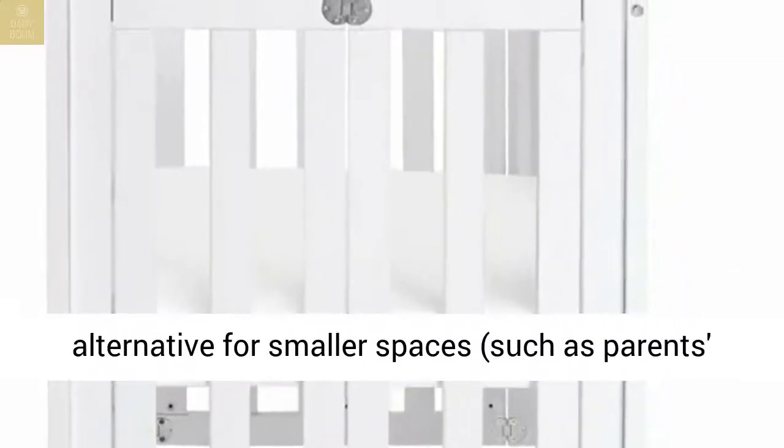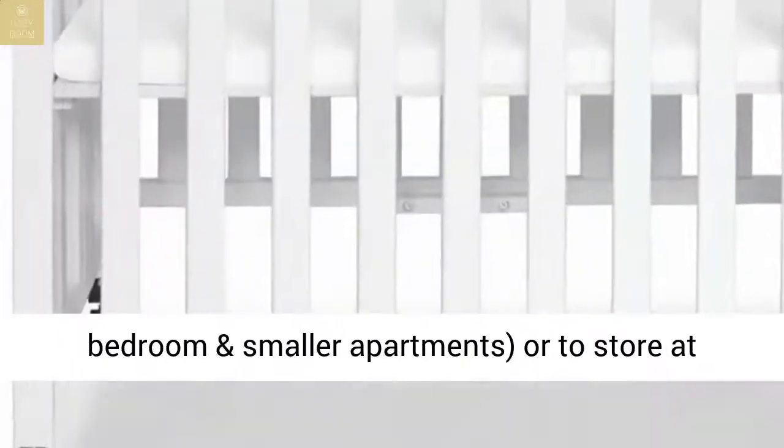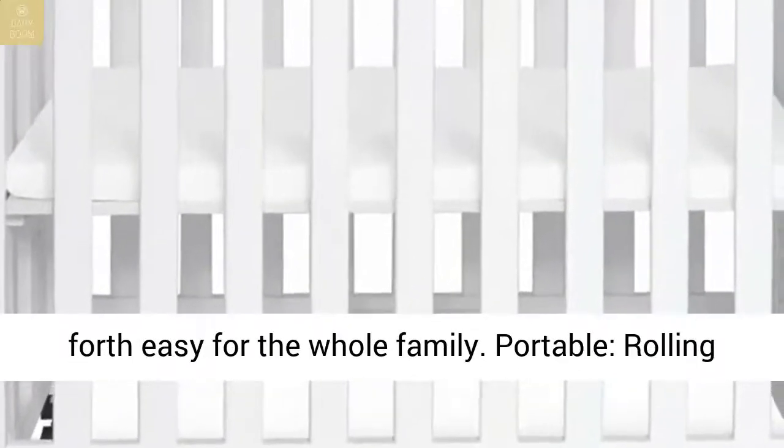Space-efficient: a mini crib is a great alternative for smaller spaces, such as a parents' bedroom and smaller apartments, or to store at grandparents' house to make traveling back and forth easy for the whole family.